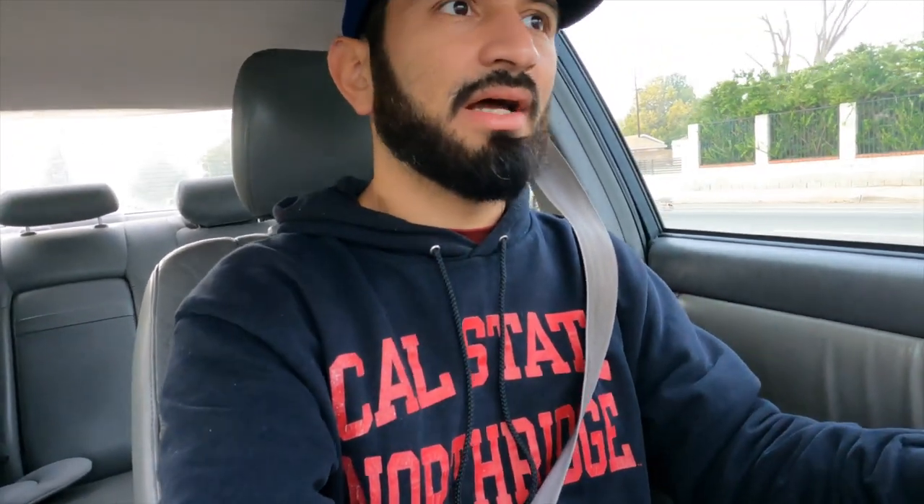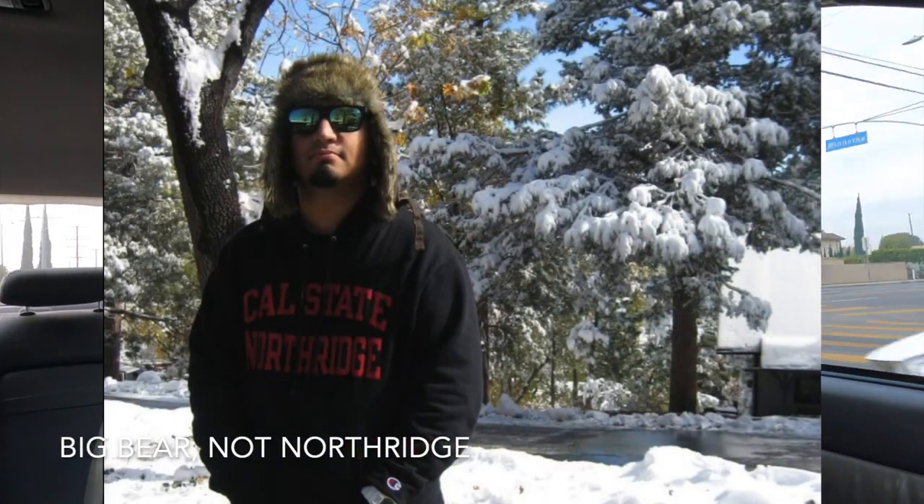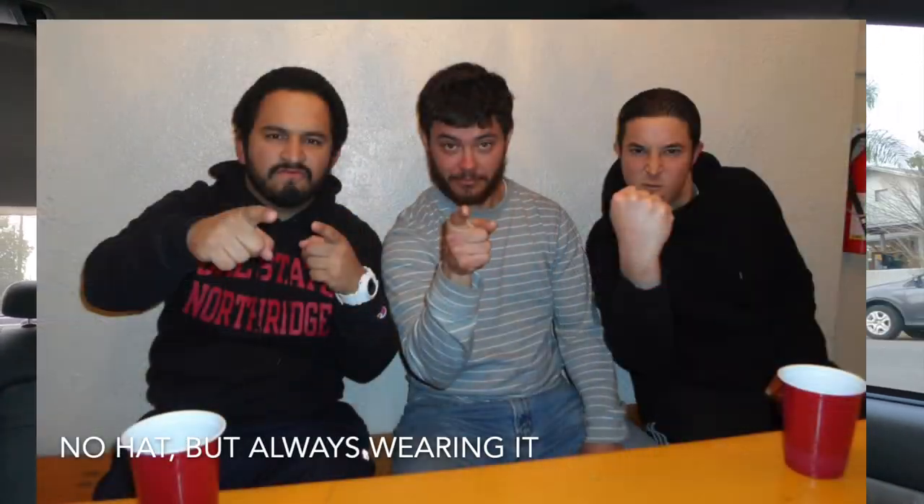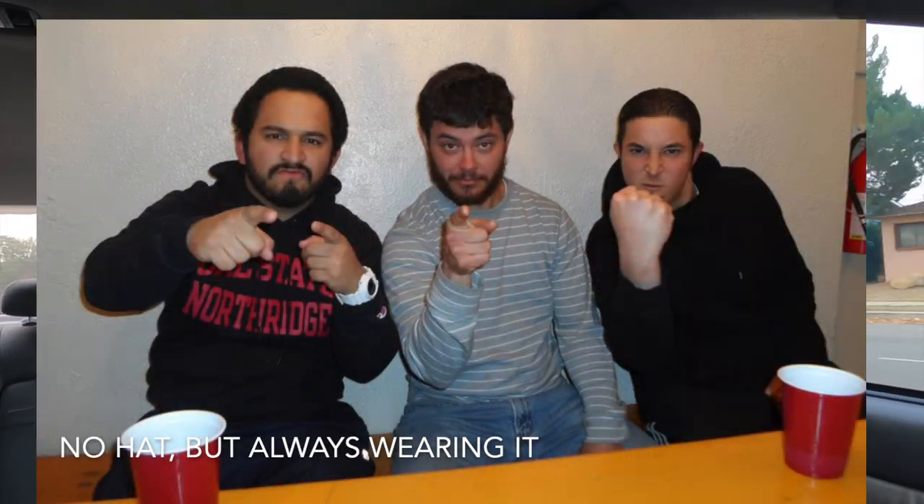I'd also like to point out the Cal State Northridge hoodie — this is my productive hoodie. I wore it all throughout college. I bought it when I came to visit this campus in the San Fernando Valley here in Northridge, and I wore it all throughout my years at CSUN. If I was in a rush I would just throw it on and handle business, always paired with a Dodger fitted. This is pretty much my productive uniform. I always feel like I'm going to get a lot of things done when I wear this combo and we're definitely getting a lot of things done.